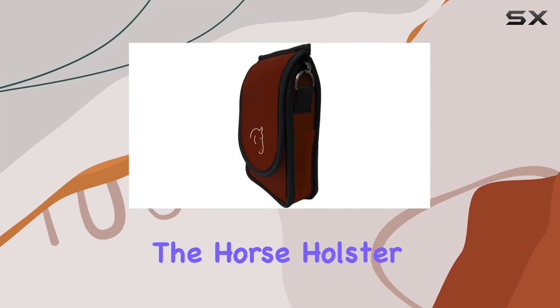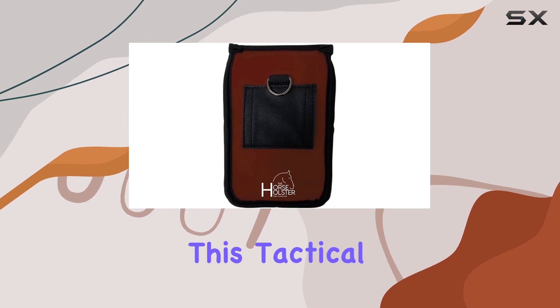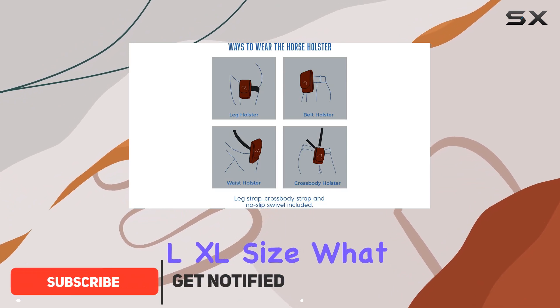Today, we're diving into the Horse Holster, a game-changer for anyone who loves riding. This tactical cell phone holder is designed for both men and women, and it comes in a stylish burgundy color in the L/XL size.